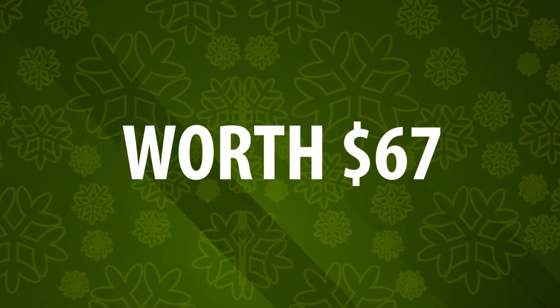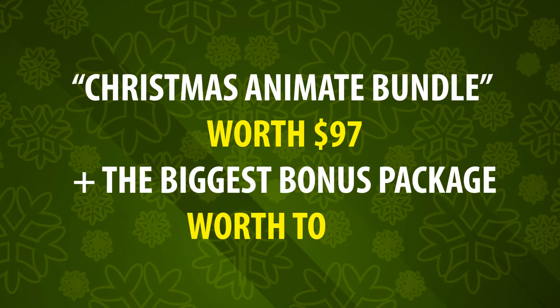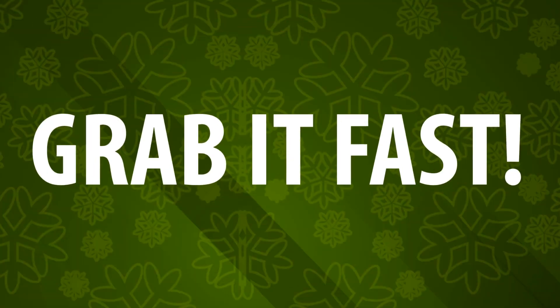So at this beautiful chance, you are going to get a Christmas Animate Bundle worth $97, plus the biggest bonus package worth $67 — a total of $164. And all of these fantastic bonuses will be yours by downloading it for $17 only. Grab it fast!